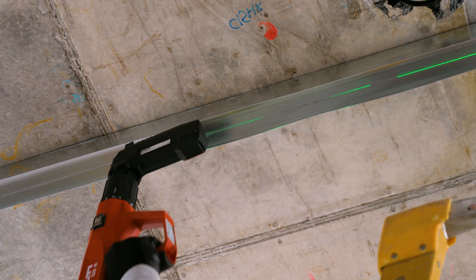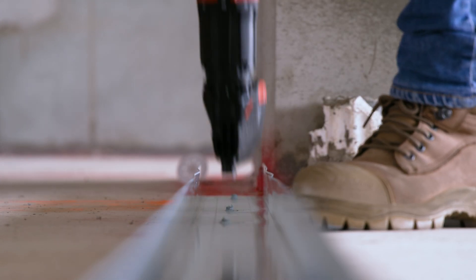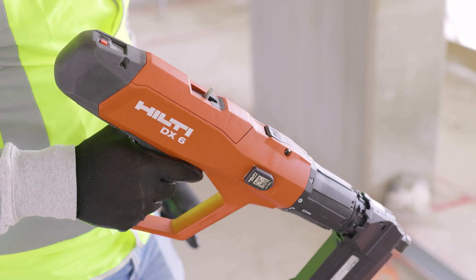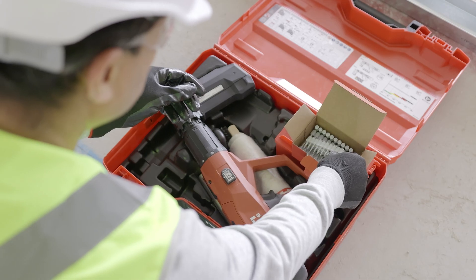We are now taking it a step further, introducing the world's first ETA approved direct fastening system for seismic track fastening into concrete. With the DX6 tool and our Seismic Nail XX,